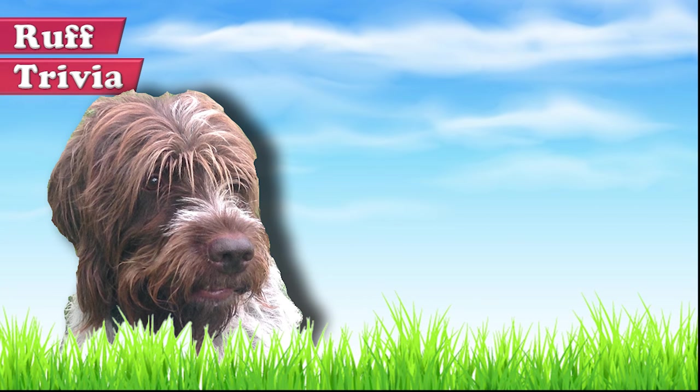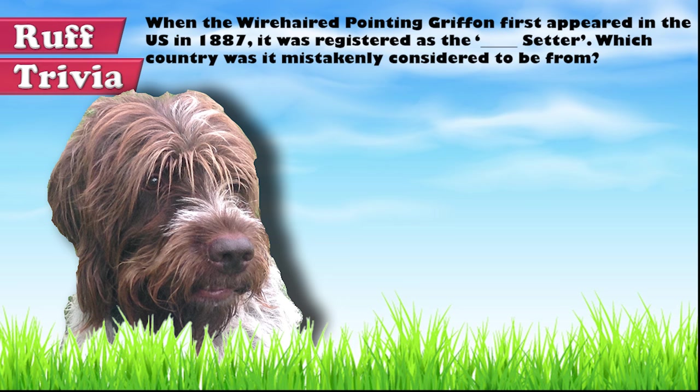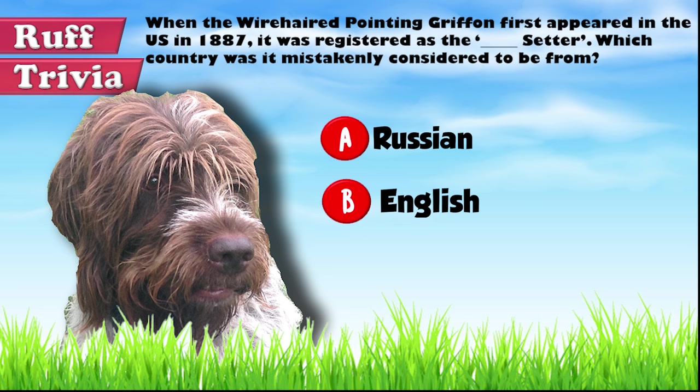Time for some rough trivia. When the Wire-haired Pointing Griffon first appeared in the US in 1887, it was registered as the blank setter. Which country was it mistakenly considered to be from? A. Russia, B. England, or C. Belgium. Give it your best guess in the comments below before we get to the answer. We'll get back to this rough trivia question toward the end of the video.